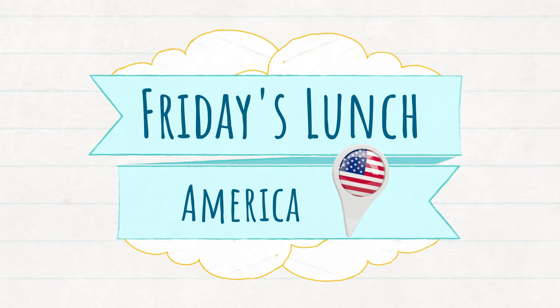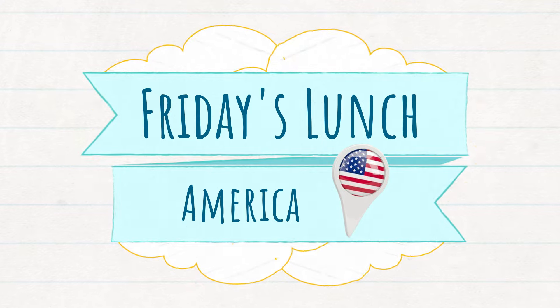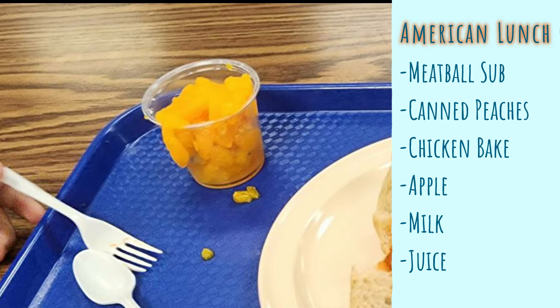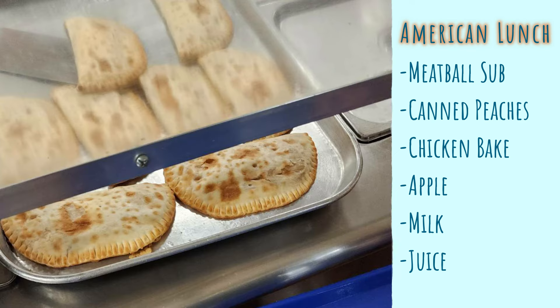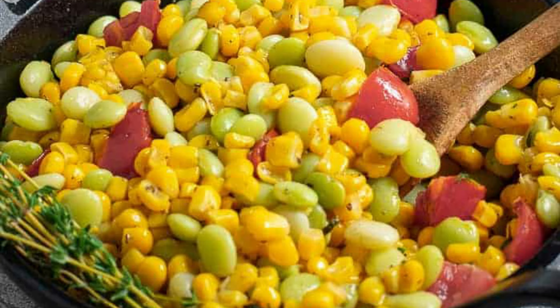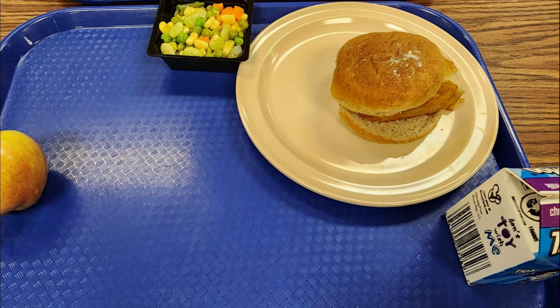The last one is Friday's American lunch. The main dish was a meatball sub, and there were canned peaches. You could also choose a chicken bake wrap, but my nephew really likes the staple items, so he got the chicken patty again along with some succotash, an apple, and chocolate milk.